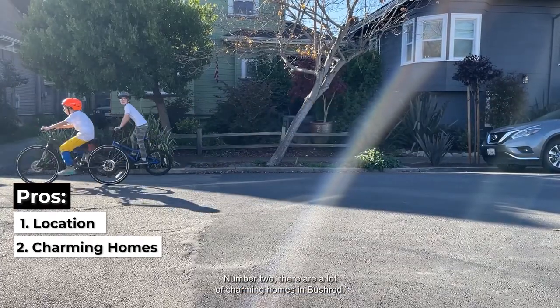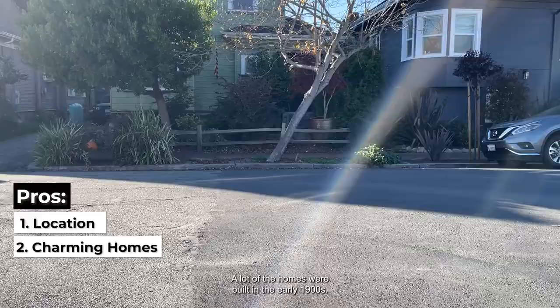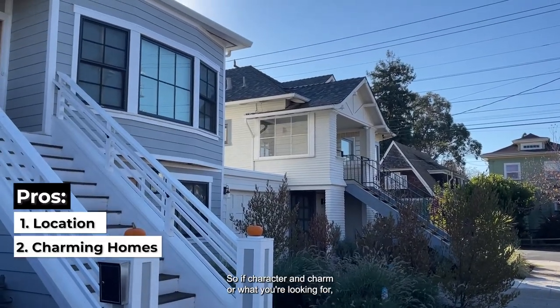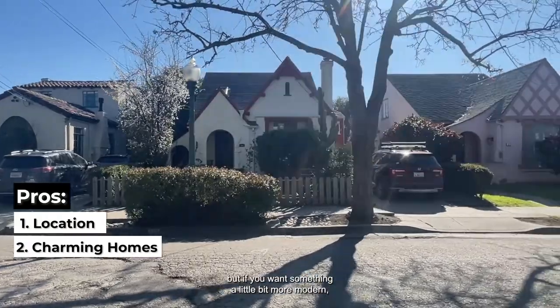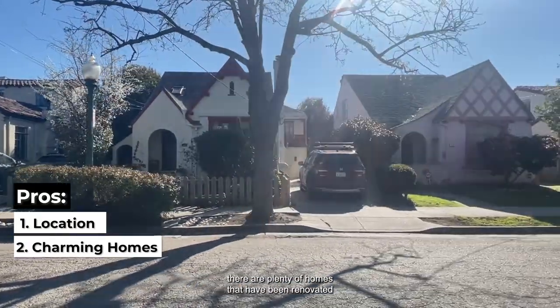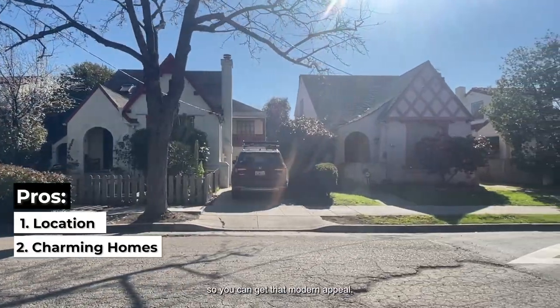Number two, there are a lot of charming homes in Bushrod. A lot of the homes were built in the early 1900s, so if character and charm are what you're looking for, you can find it right here. But if you want something a little bit more modern, there are plenty of homes that have been renovated so you can get that modern appeal.